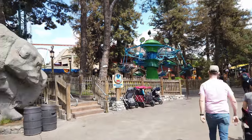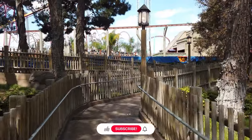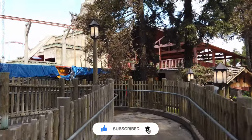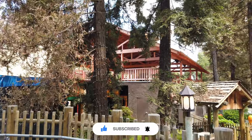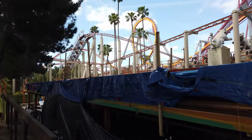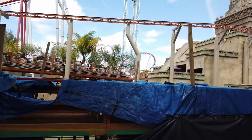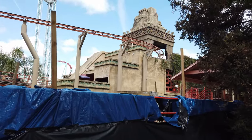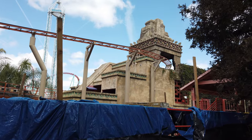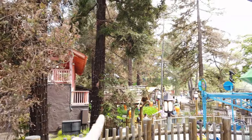Approaching Montezuma's Revenge now and it doesn't look like much has changed. But let's go take a look. Yeah, it looks the same. I'll check back next week. Over here on the station for Jaguar, they've started painting the lower sections with that turquoise. So that's looking nice. Let's go over now to Fiesta Village.